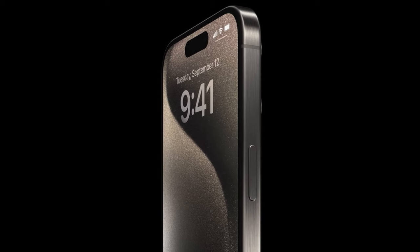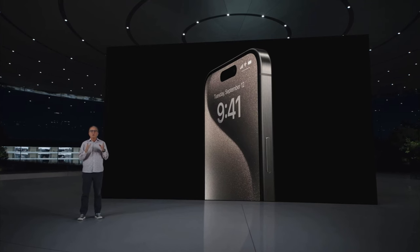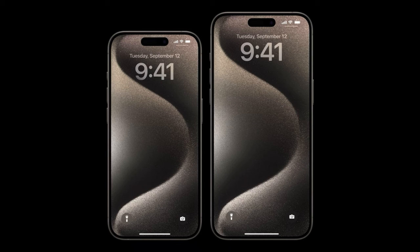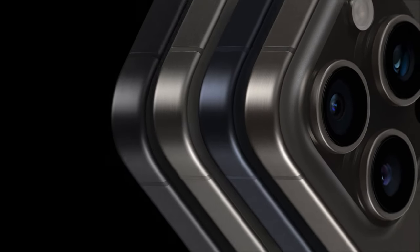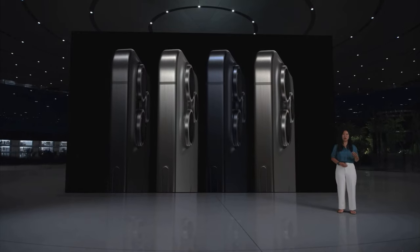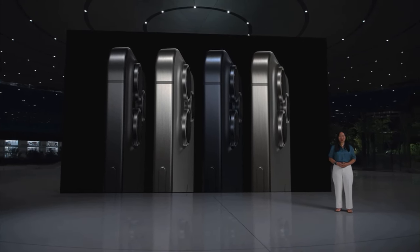In addition to the strength of Titanium, iPhone 15 Pro has the toughest glass-based materials in the industry, including the ceramic shield front, which is only available on iPhone. There are two great display sizes: 6.1 inches for iPhone 15 Pro and 6.7 inches for iPhone 15 Pro Max. Titanium also introduces a new refined brush texture, resulting in four gorgeous finishes: Black Titanium, White Titanium, Blue Titanium, and Natural Titanium.